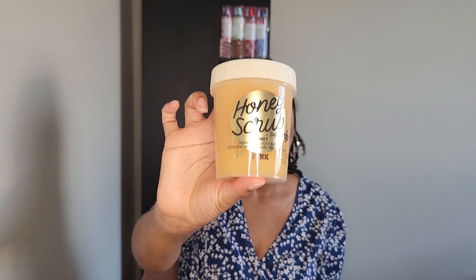It just smells so good. I cannot wait to use this with some more things I picked up. I also picked up this honey scrub — I've never tried any of the scrubs from Pink, but I heard good things and it looks very moisturizing, so I'm going to give that a try and see how I like it. That's everything I picked up from Pink.